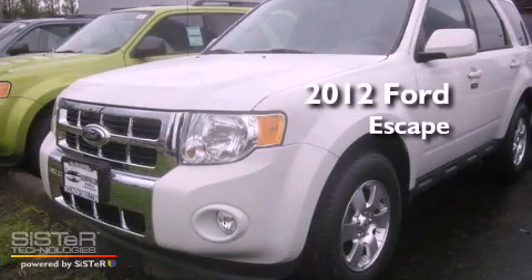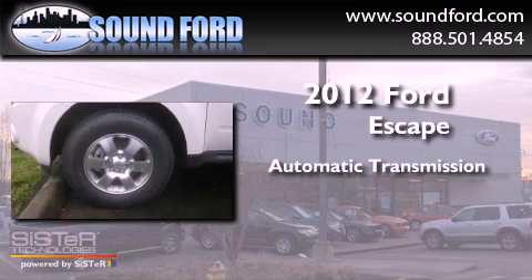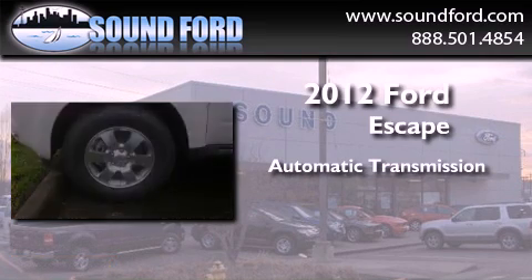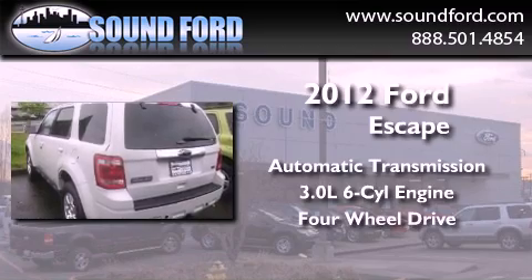This is a brand new 2012 Ford Escape. This crossover has an automatic transmission, a 3.0-liter V6, and the added capability of 4-wheel drive.